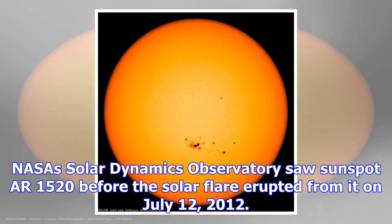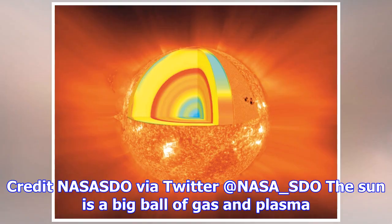NASA's Solar Dynamics Observatory saw sunspot R-1520 before the solar flare erupted from it on July 12, 2012. Credit: NASA SDO via Twitter at NASA_SDO.